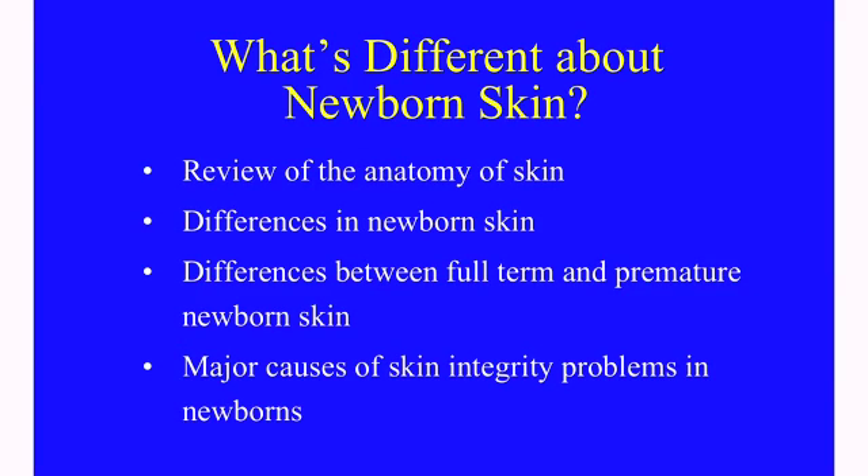So what's different about newborn skin? In the next series of slides, we're going to review the anatomy of skin, the differences in newborn skin compared to adults, as well as the differences between full-term newborns and premature infant skin. In addition, we're going to look at some of the main causes of skin integrity problems in newborn infants.